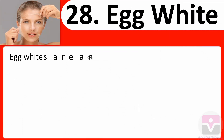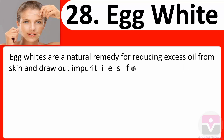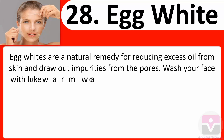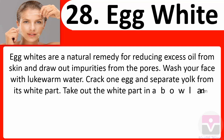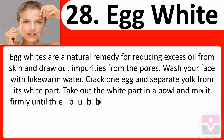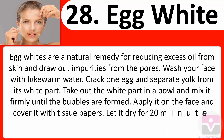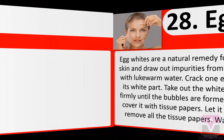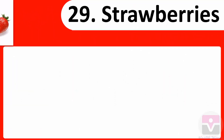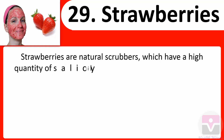28. Egg white: Egg whites are a natural remedy for reducing excess oil from skin and drawing out impurities from pores. Wash your face with lukewarm water. Crack one egg and separate the yolk from the white. Take out the white part in a bowl and mix it firmly until bubbles form. Apply it on the face, cover with tissue papers, and let it dry for 20 minutes. Then remove all the tissue papers and wash your face with water.